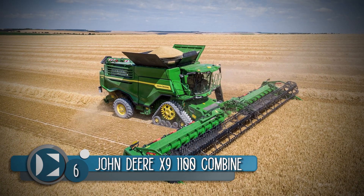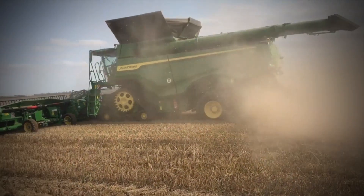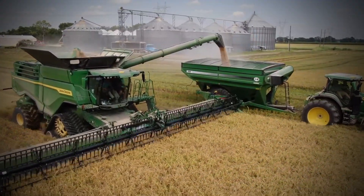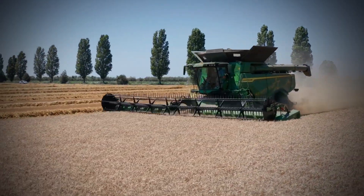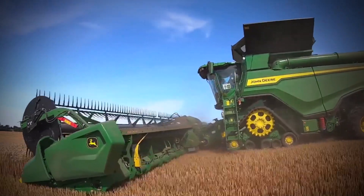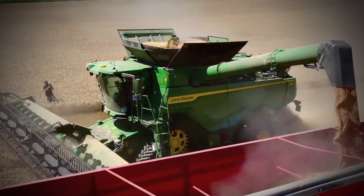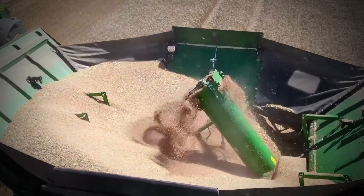Number 6: The John Deere X9 1100 Combine. John Deere is recognised as one of the top manufacturers of agricultural equipment. The X9 Combine is part of the X-Series line-up. It is a revolutionary agricultural machine, delivering 45% more harvesting capacity while using 20% less fuel than older combines. Without sacrificing grain quality, the X9 can harvest 30 acres of wheat in one hour. If you plan to harvest corn, you can fill seven semi-trailer trucks in one hour using the X9 1100. It is powered by an engine that produces 690 horsepower, can unload grain at the rate of 5.3 bushels per second, and is equipped with a 460-bushel power folding grain tank.